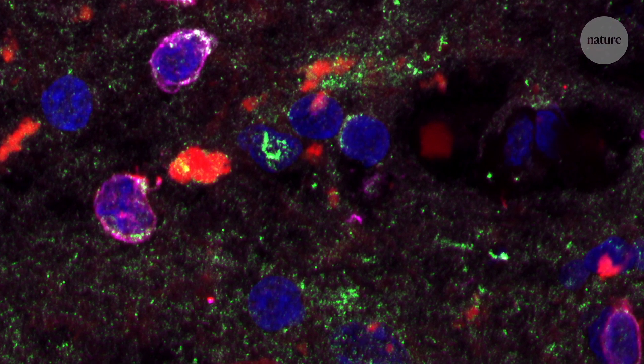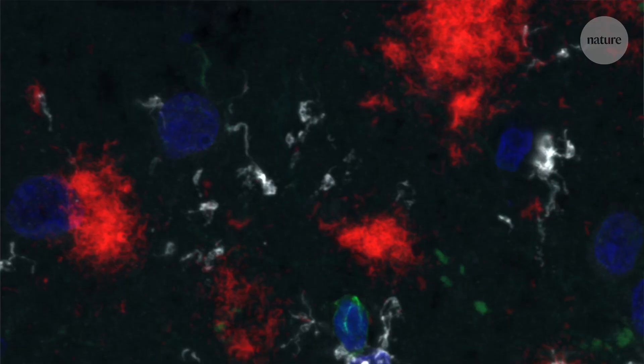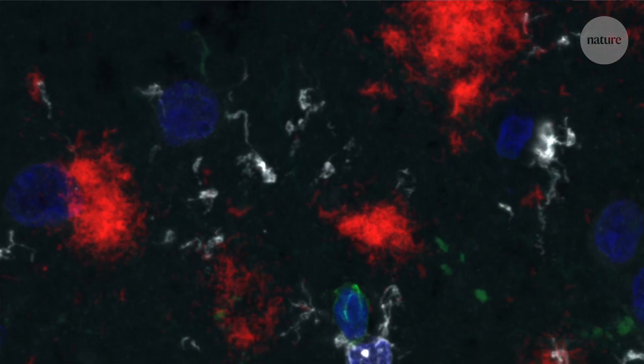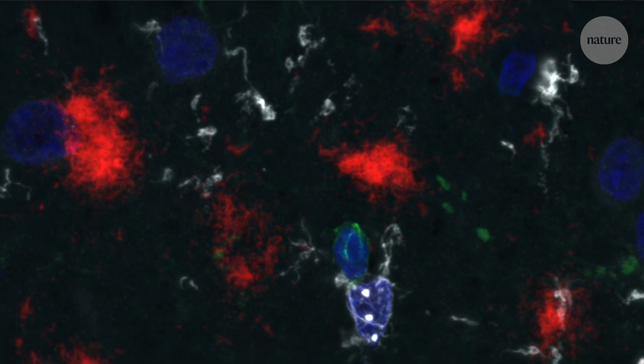We're in a new frontier of Alzheimer's disease research. Historically, we've been relegated to analysing a few proteins to look at the pathology of Alzheimer's disease. But now we can look at that pathology in conjunction with all of the genomic changes surrounding that pathology.